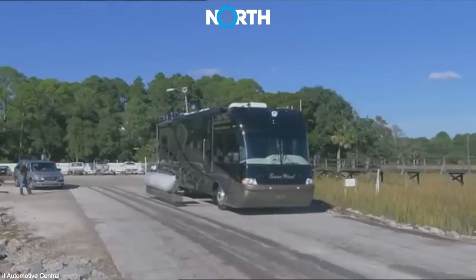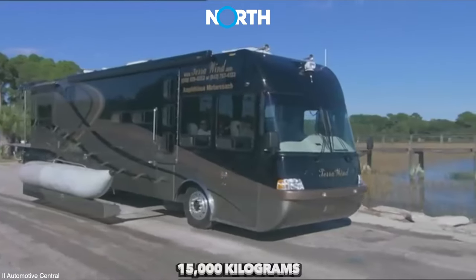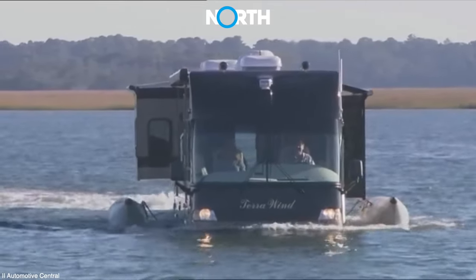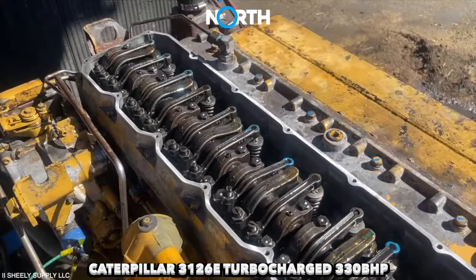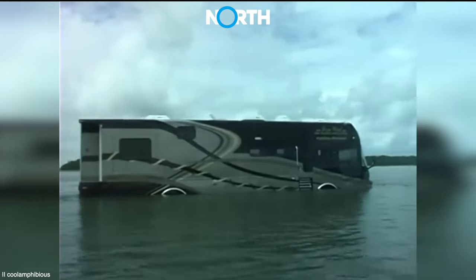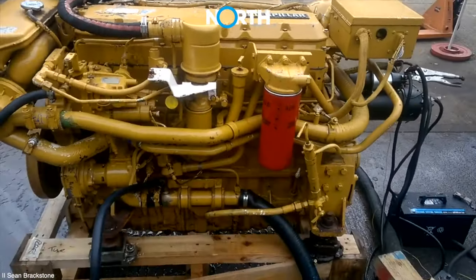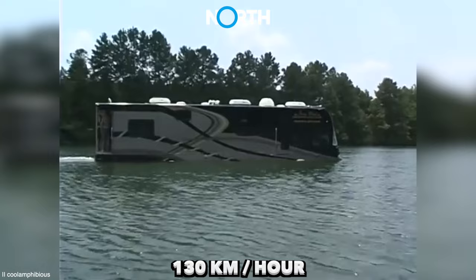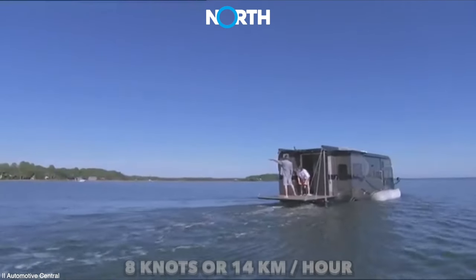One type of Terra Wind is the RV Class A, which is approximately 12 meters long and weighs nearly 15,000 kilograms. Due to its significant weight, the Terra Wind amphibious motorhome is powered by a Caterpillar 3126E turbocharged 330BHP diesel engine. This engine can propel Terra Wind with full power even when climbing steep hills. Thanks to this diesel engine, Terra Wind can achieve speeds of nearly 130 kilometers per hour on land and 8 knots or about 14 kilometers per hour when on water.